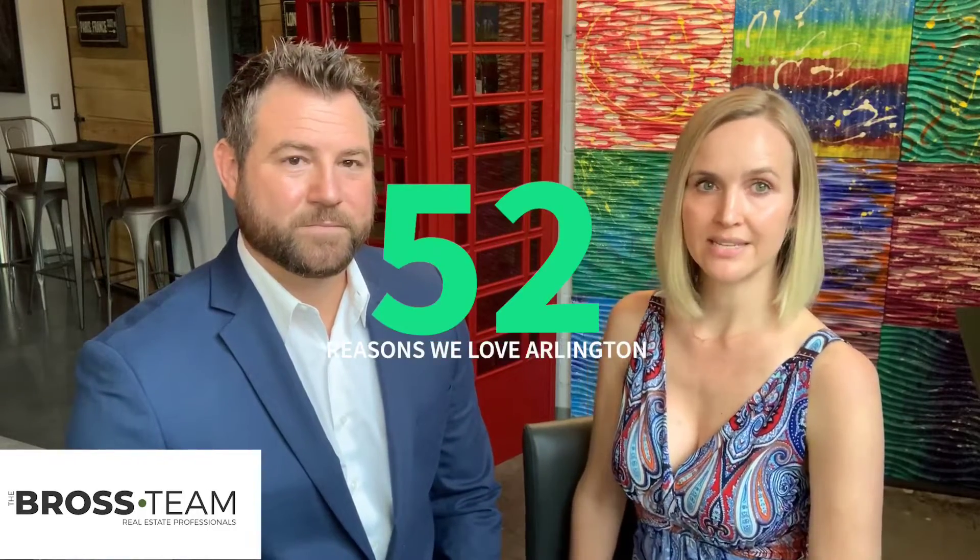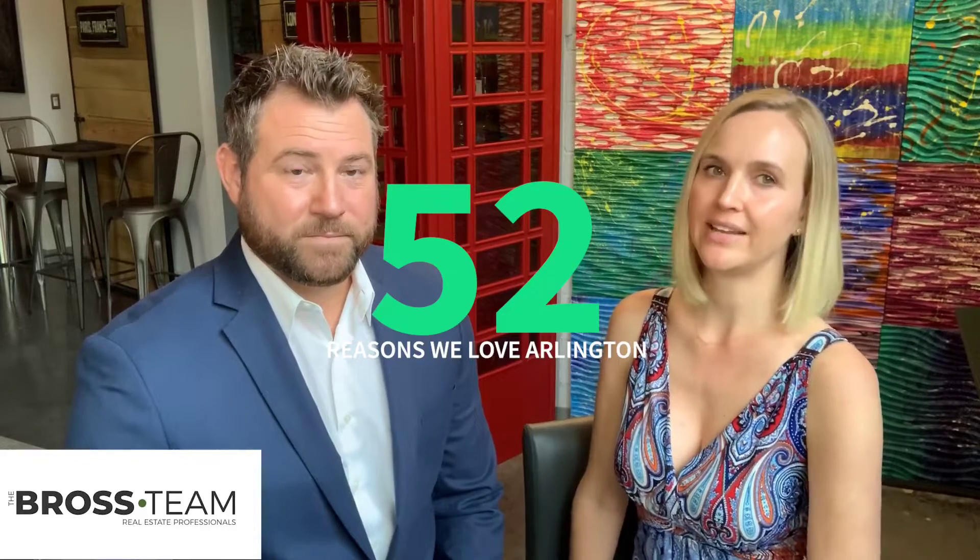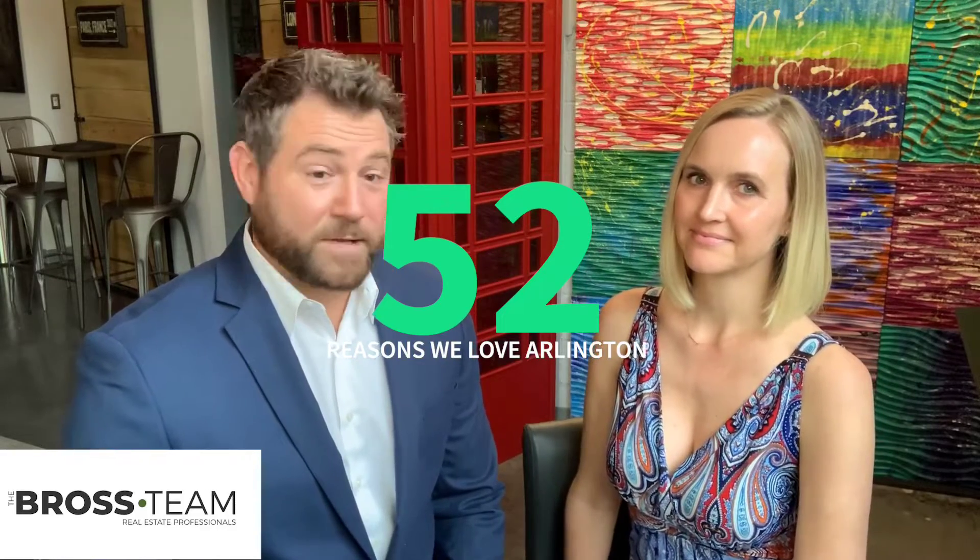Today we're beginning a series called 52 Reasons Why We Love Living in Arlington. Arlington, Virginia is one of the most densely populated areas in the U.S. and was actually a part of Washington, DC until the mid-1800s.